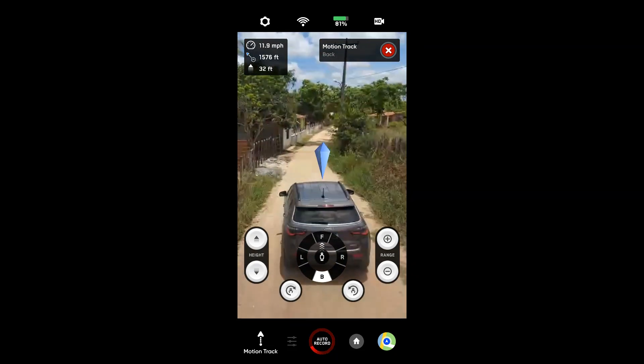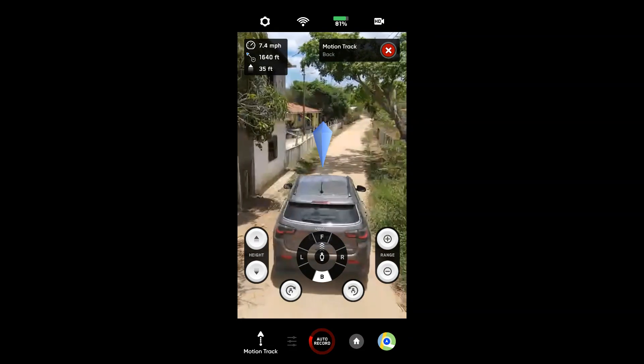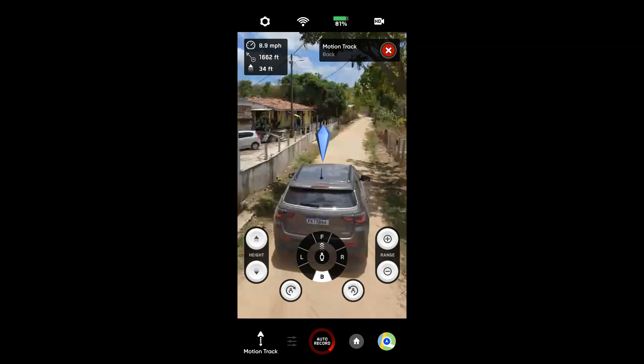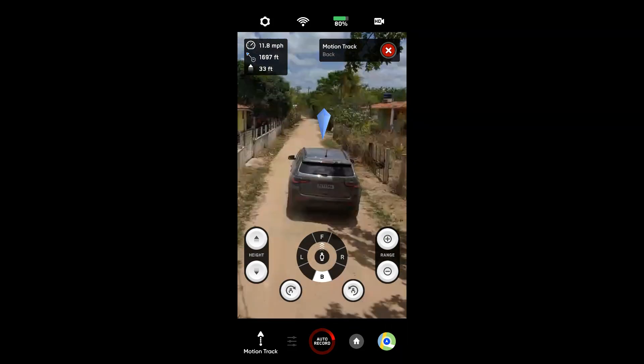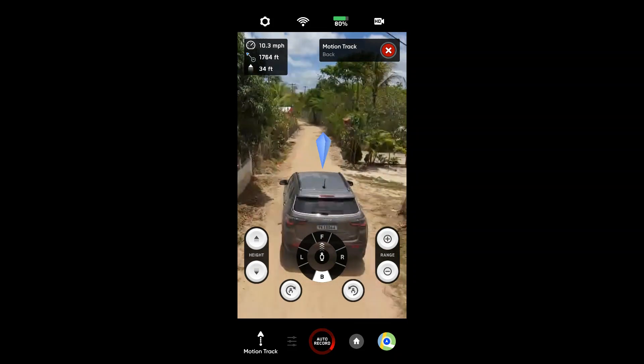Aqui também tem árvores, fios — vamos ver se ele passa por baixo de tudo, desviando de tudo. Espero que passe — não quero estragar meu brinquedo. Passou, pessoal. Olha quanto fio tem aqui — senhor da glória!